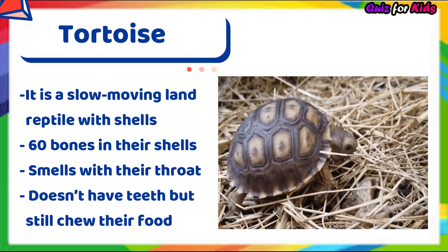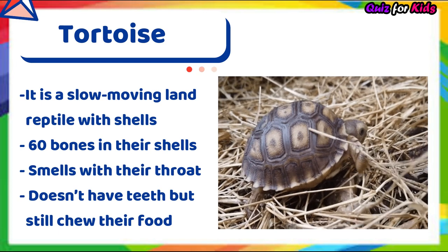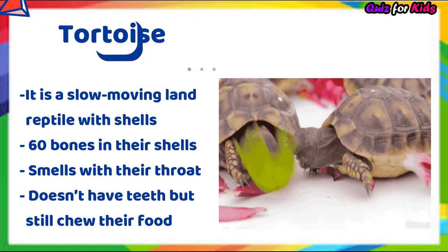Tortoise. It's a slow-moving land reptile with a shell. It has 60 bones in its shell. It smells with its throat. It doesn't have teeth but still chews its food.